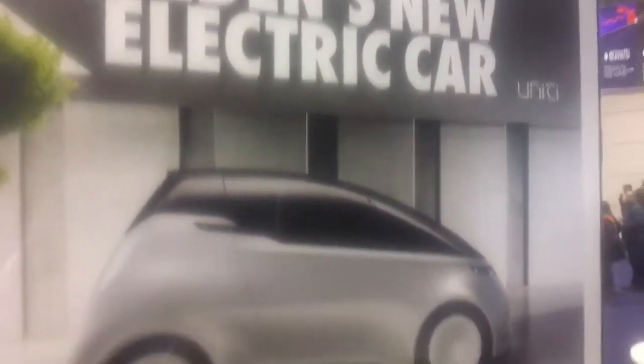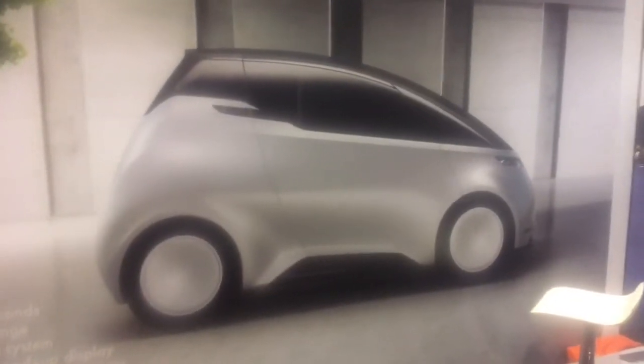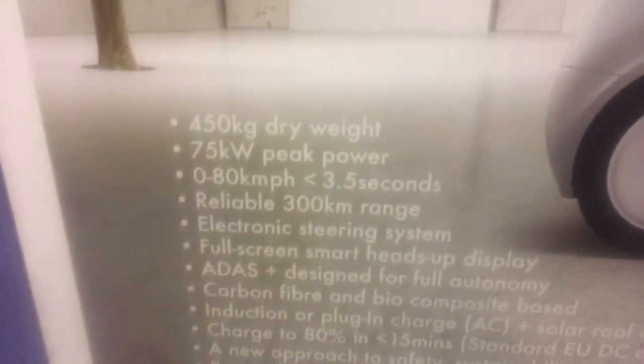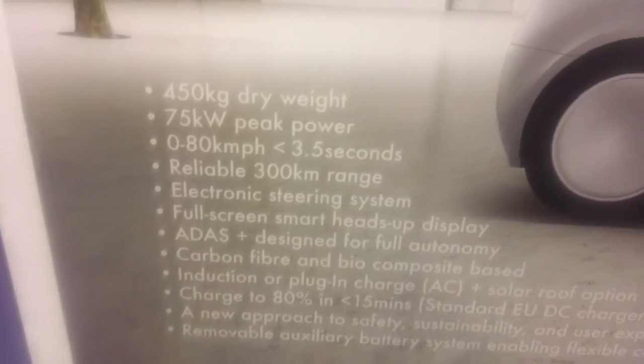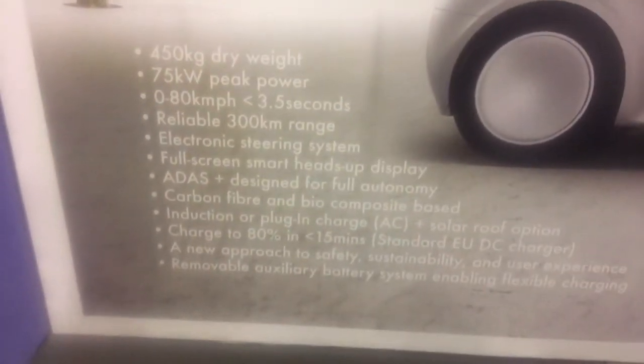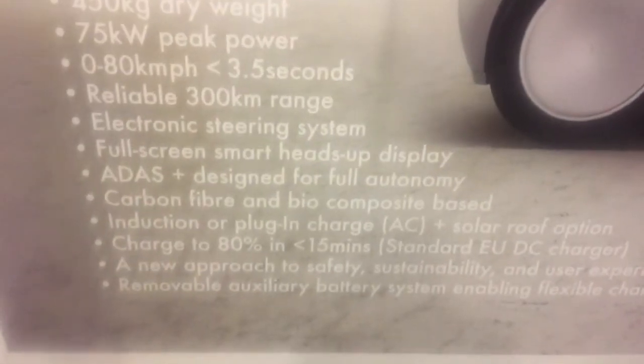Is this a Smart 3.0? No, this is a completely different car. It seats two people in tandem, it's thin, with a 75 kilowatt hour battery, 450 kilometer range, and it will charge to 80% in just 15 minutes with a fast charger.